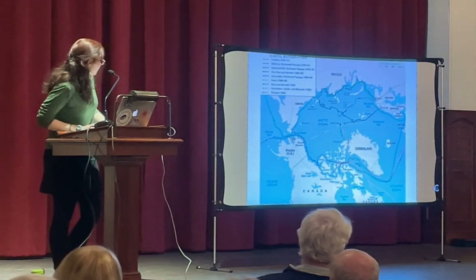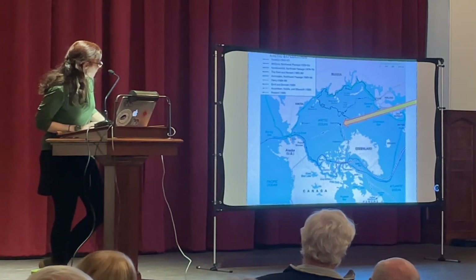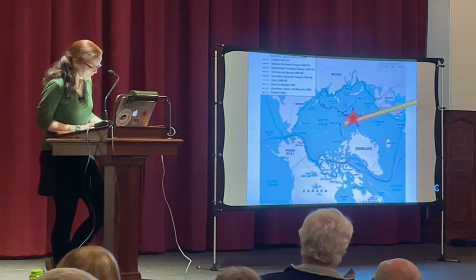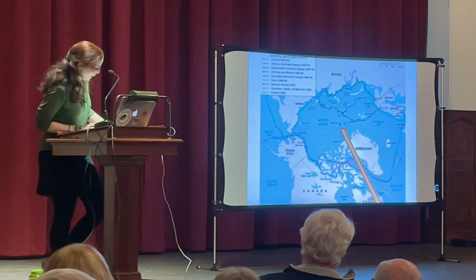Here is a map of different polar expeditions. The one we recreated came up from Scandinavia to get to the pole that way, and they made it about this far — just shy of the North Pole. Peary, on the other hand, came up through Canada and Greenland and made it that way.